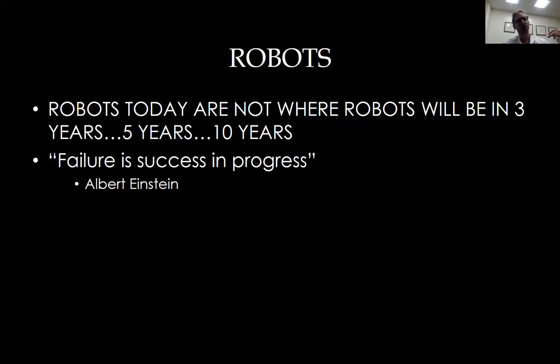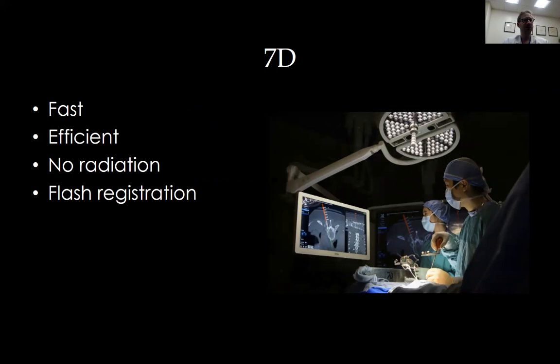The last technology I'll end with is a company called 7D, which uses flash registration. You see a light handle that has many cameras inside — it takes thousands of fiducial points in space, around 20,000 to 30,000 fiducial points on the bone. As long as you have a preoperative CAT scan, this obviates the need for an intraoperative CAT scan.